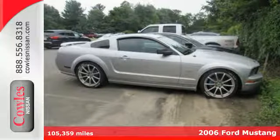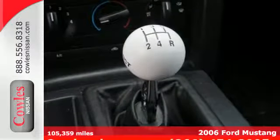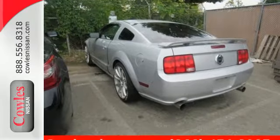Here's an Automotive American Icon — it's a 2006 Ford Mustang. It combines modern architecture with all the soul the Mustang is known for. Features include one-touch power windows, a multi-function remote, and a CD player.